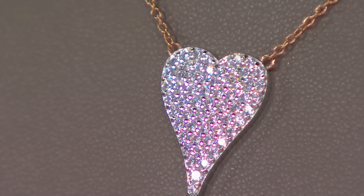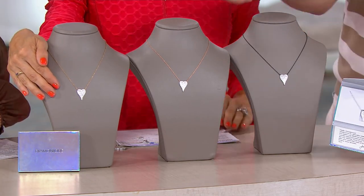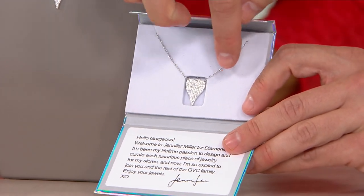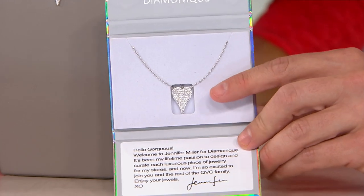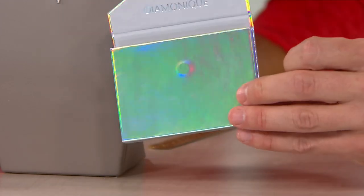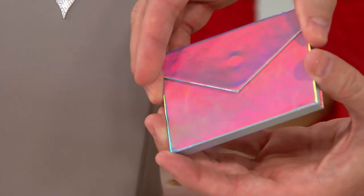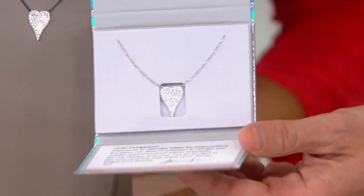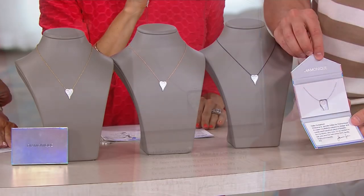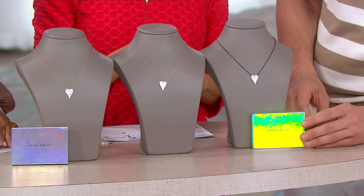Look at the packaging — the most beautiful presentation we've done in a necklace from Diamondique. It just speaks to the quality, the coolness. You can give this to a teenager, to a grandmother, and everybody in between. They'll enjoy this and love the symbol for years to come. Yellow gold: 300 remain. Rose: 700 remain. Black: 1,400 remain. Silver is sold out.